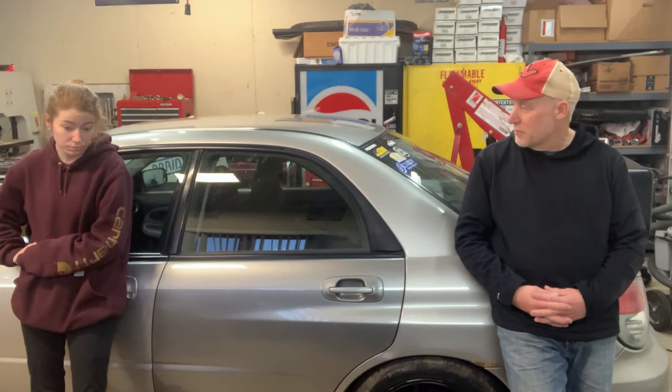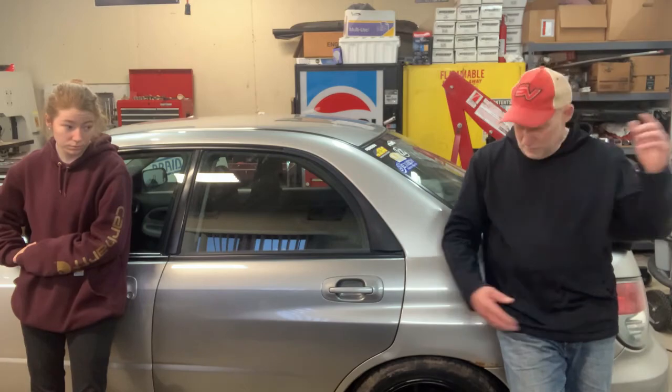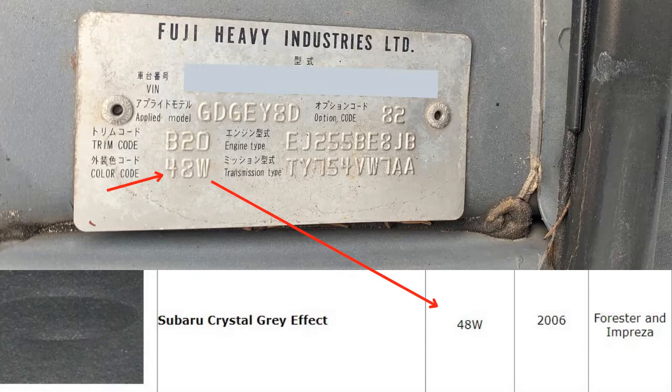So we're back to searching for another door of the right color, or we're going to bump and paint the other door. For now, we're still going to bump the other door out and make it look a little bit better. Quick paint tech tip for Subaru cars: open up your hood, look at the driver's side strut tower, and you'll see a tag. It'll say at the very top — Fuji Heavy Industries LTD. That's your VIN tag. At the bottom left-hand corner, you'll see color code. In our case it was 48W, which translates to Crystal Gray Effect. Don't make the same mistake we did — double-check your paint codes before you pull parts.